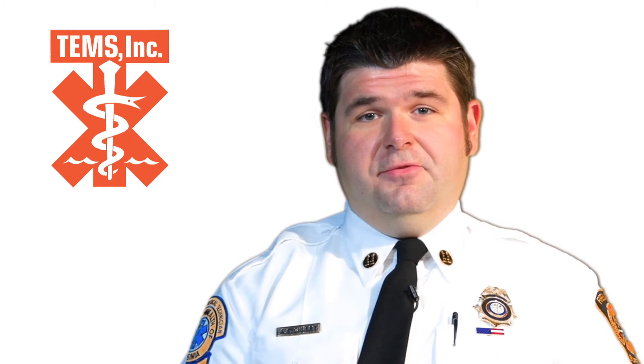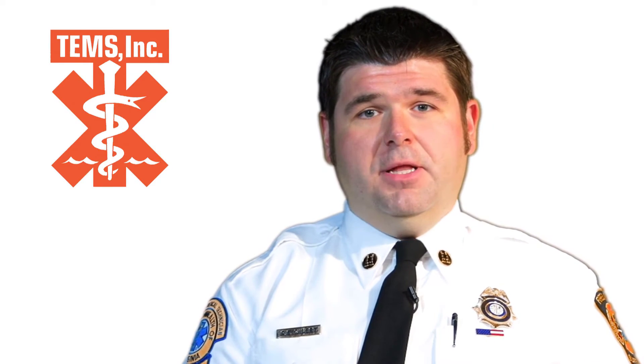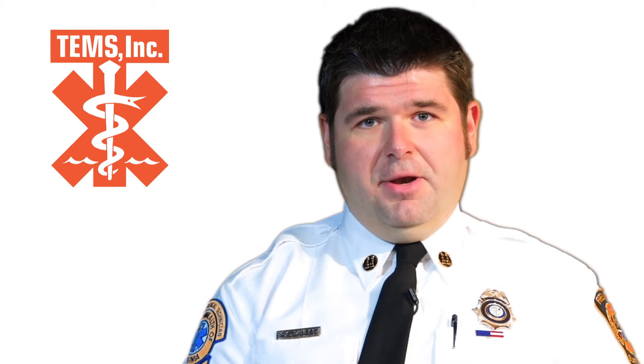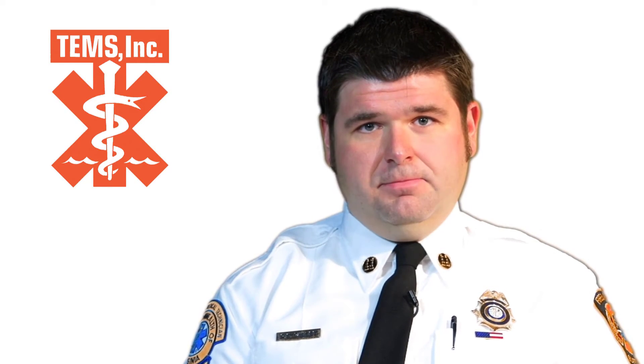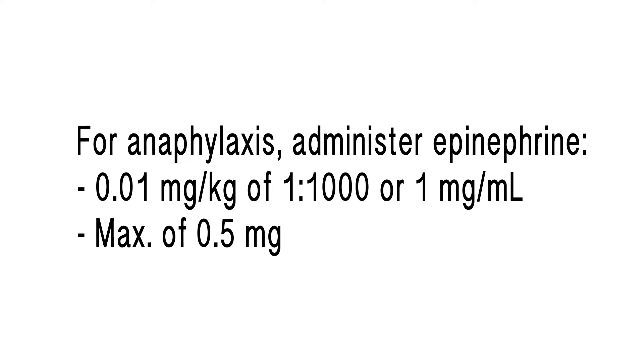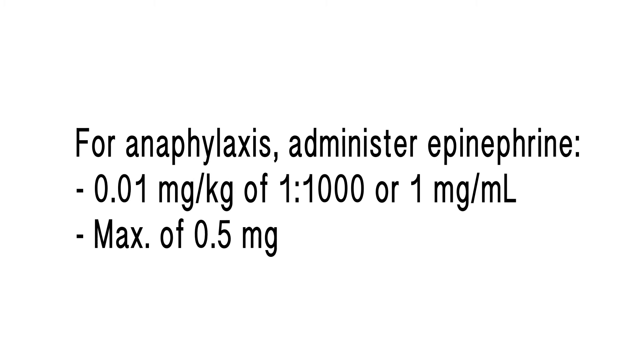It is also noted in the flow chart there are two doses listed for epinephrine: 1:1000 or one milligram per milliliter. This is due to pharmacy changes in the labeling of epinephrine in the drug box. For anaphylaxis, you are to give 0.01 milligrams per kilogram of the 1:1000 epinephrine, up to a maximum dose of 0.5 milligrams.